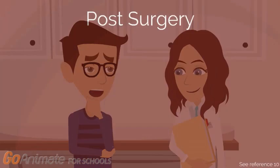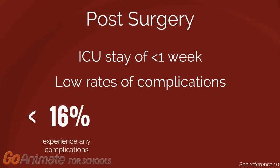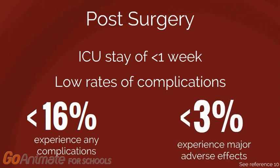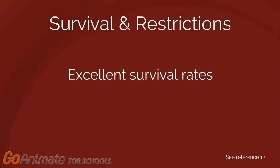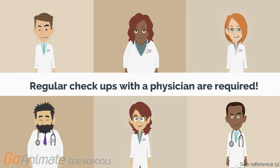What should I expect after the surgery? Elliot will likely stay in the intensive care unit for less than a week. VSD surgeries have relatively low post-operative complication rates. Less than 16% of patients experience any complications, such as infection, and less than 3% experience any major adverse effects after the surgery. So how will this affect Elliot as he gets older? VSDs and VSD surgeries have excellent survival rates. Patients with both small defects and larger defects that require surgery typically do not face major restrictions in terms of physical activity. However, in both circumstances, it's important that regular checkups be conducted by a physician to address any complications that may develop.